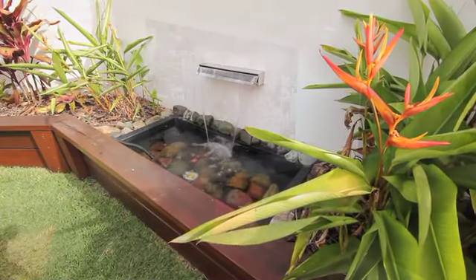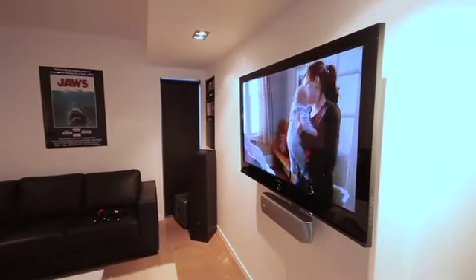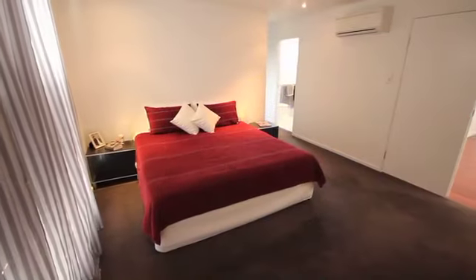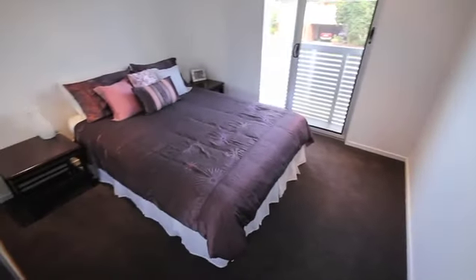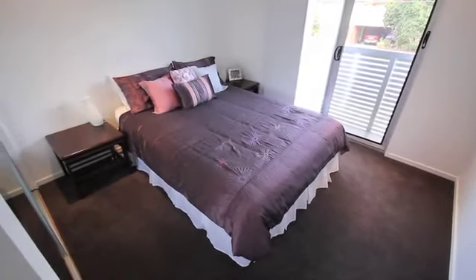Entertain outside or invite your guests inside for a movie in the striking soundproofed media room, conveniently positioned in a highly sought after area in Wavell Heights with schools, parks, transport, Westfield shopping centre and airport all within minutes of your doorstep.